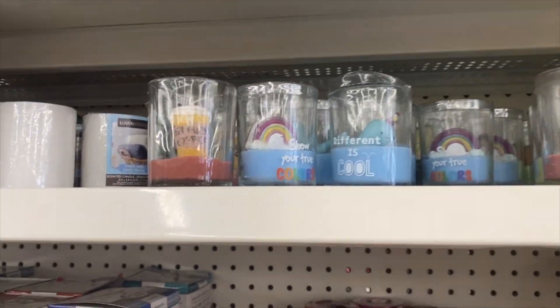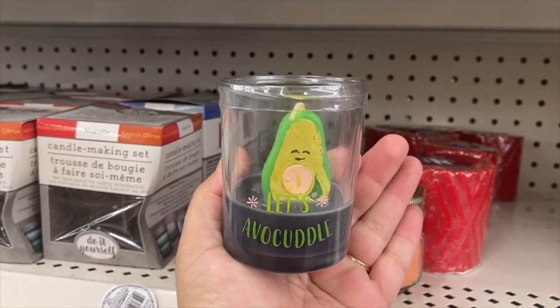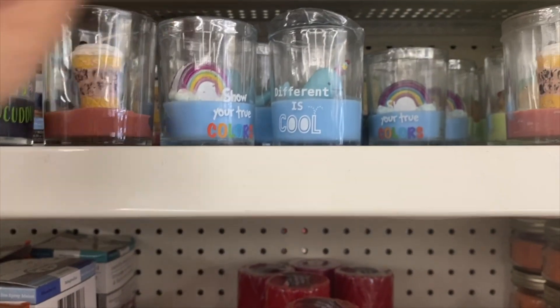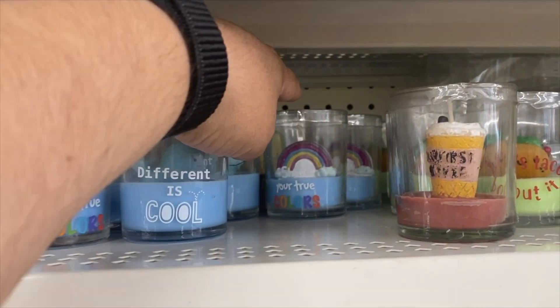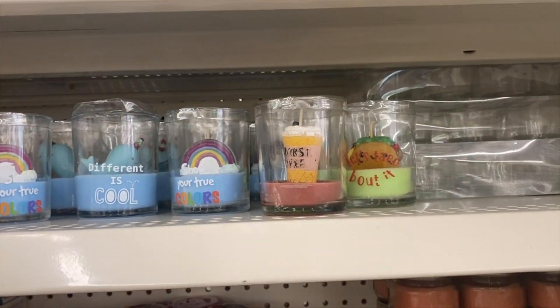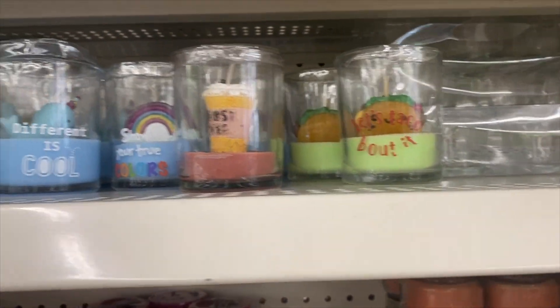We're in the candle section — look how cute this is! It's avocado. So cute! They have different ones. There's a taco — they're so cute!